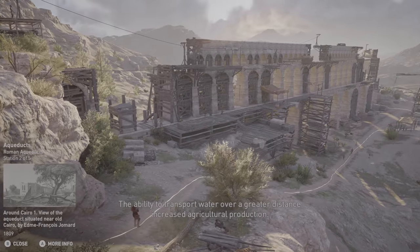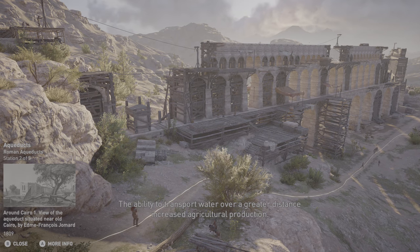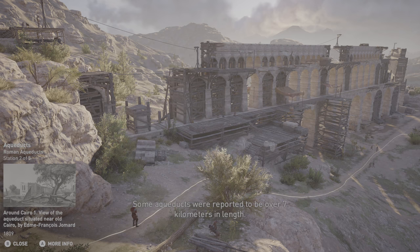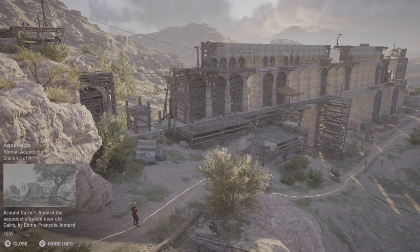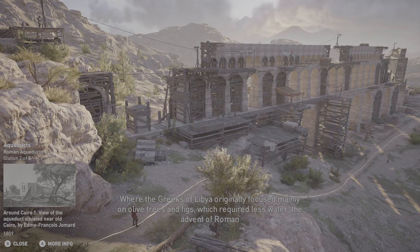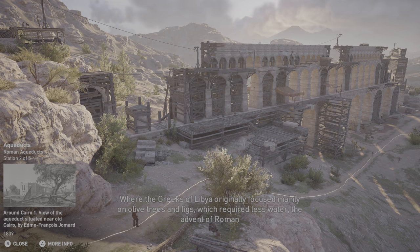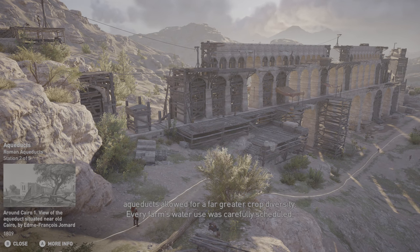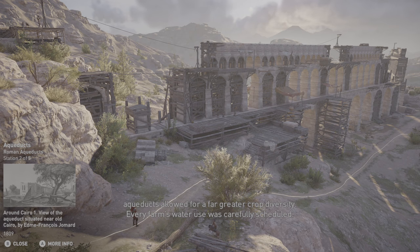The ability to transport water over a greater distance increased agricultural production. Some aqueducts were reported to be over seven kilometers in length. Where the Greeks of Libya originally focused mainly on olive trees and figs, which required less water, the advent of Roman aqueducts allowed for a far greater crop diversity. Every farm's water use was carefully scheduled.